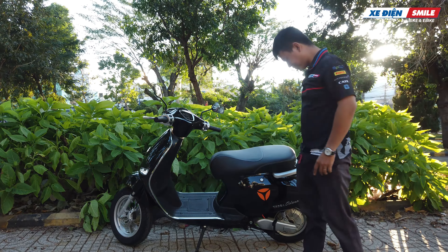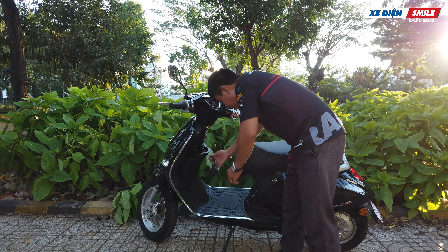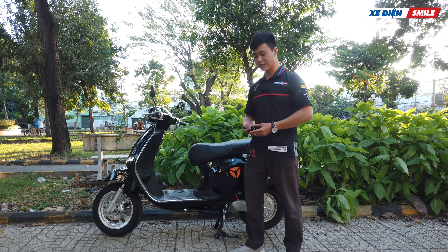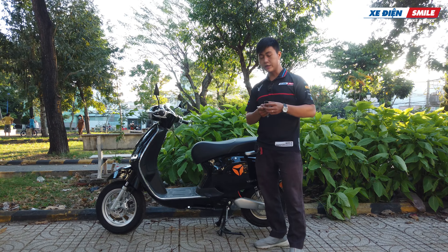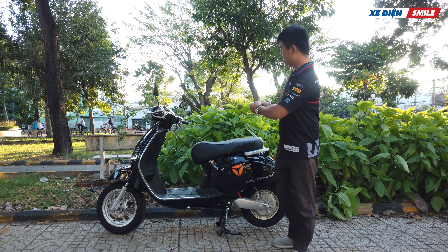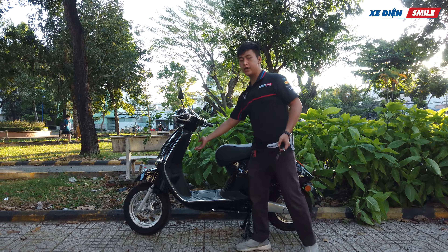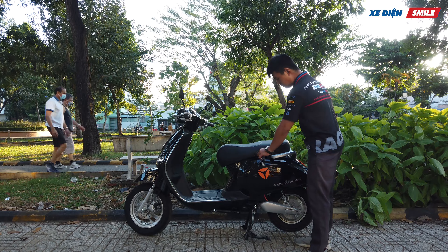Chúng ta chỉ cần vặn là có thể mở ra được. Về cụm chìa khóa trên xe, hãng cung cấp 2 chìa khóa cơ và 2 chìa khóa điện tử - tức là 2 bộ. Nếu muốn khởi động xe thì có thể dùng chìa khóa cơ hoặc chìa khóa điện tử - nhấn 2 lần là mở được. Tuy nhiên chìa khóa điện tử không đủ thông minh để mở cốp; chúng ta cần phải dùng chìa khóa cơ để mở cốp trước cũng như cốp sau.